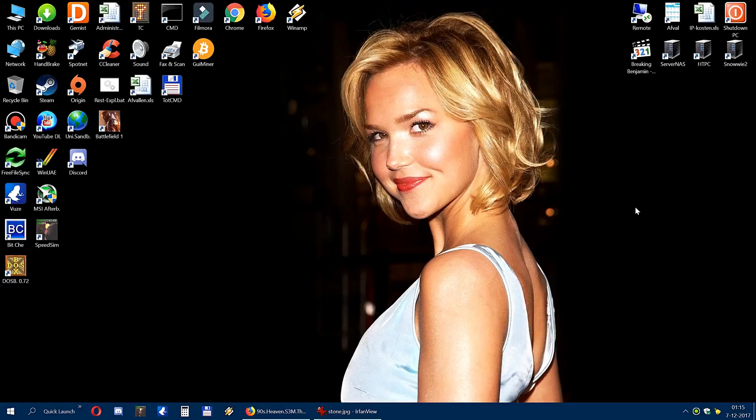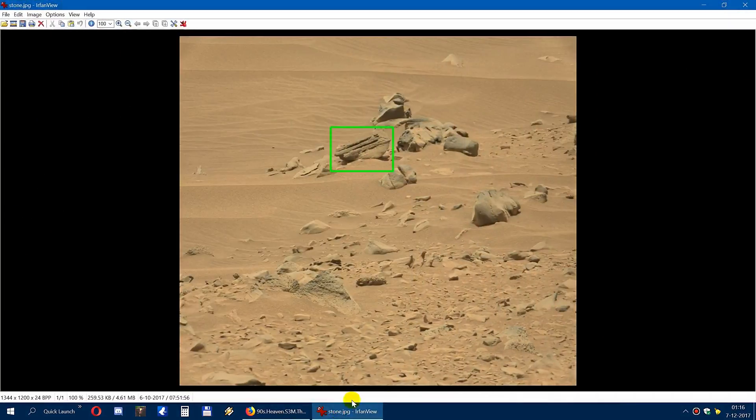Hey there guys, this is snowy88. Today I'm going to talk about something I usually don't talk much about because I don't actually believe in these kind of things, but recently I discovered an official NASA photograph from one of the Mars rovers — I guess it was Spirit or Opportunity — and it captured a stone on Mars which I could not understand how it could have been formed.